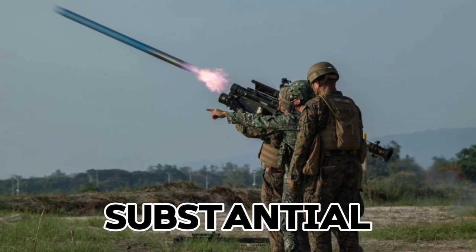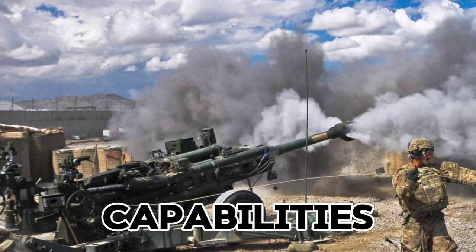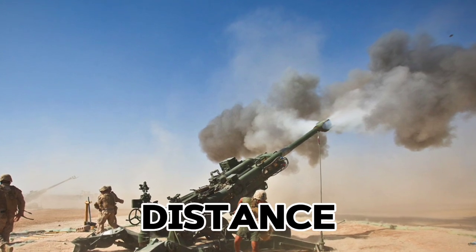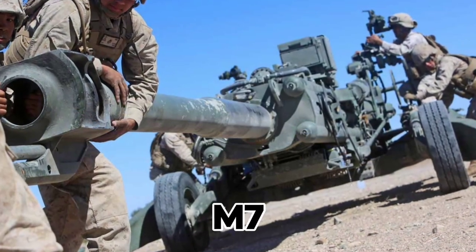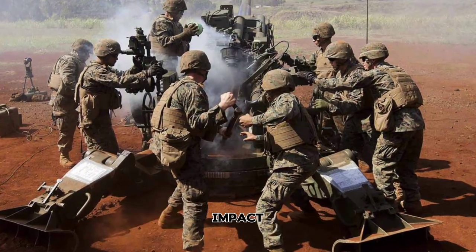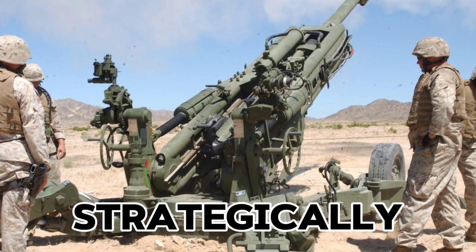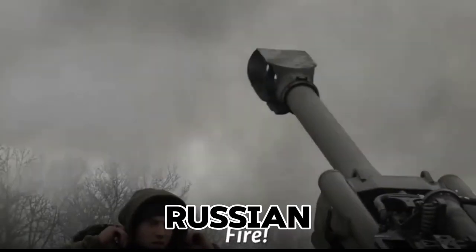Another weapon making a substantial impact is the M777 Howitzer. Known for its long-range artillery capabilities, the M777 allows Ukrainian forces to strike enemy targets from a distance, which has been critical in supporting defensive positions and pushing back Russian advances. The M777's precision has allowed Ukraine to concentrate firepower on specific targets, reducing collateral damage and maximizing impact. By providing accurate long-range fire, the M777 Howitzers have helped maintain control of strategically important territories and have been particularly effective in counter-battery operations, neutralizing Russian artillery positions.